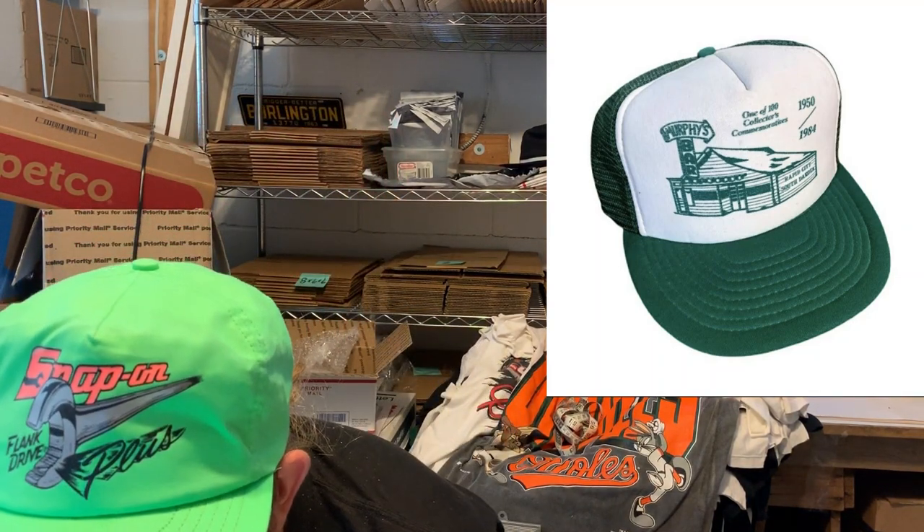First up on Grailed: shout out to Sernok — green hats are selling very well on Grailed right now. This was a vintage 1980s Murphy's Bar trucker hat from Rapid City, South Dakota, and the buyer was all in for $20. Next was a vintage '90s Realtree camo snapback that said 'Slavic' on the front — a place in Pennsylvania — and the buyer was all in for $20. Next was a vintage '90s original Jukebox 96FM trucker hat snapback, and the buyer was all in for $20.